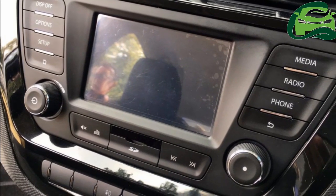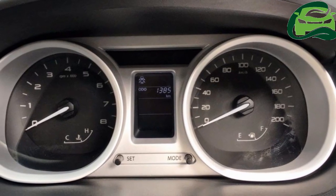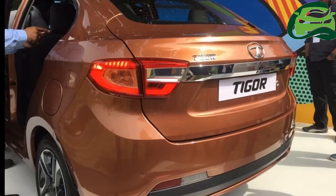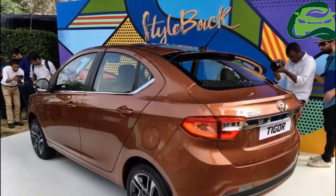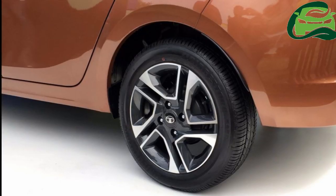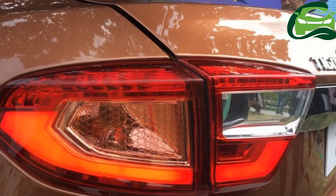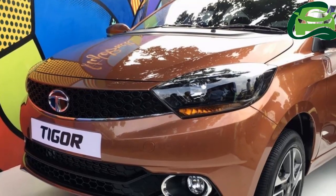The Tata Tigger is the production version of the Tata Kite 5 concept introduced at Auto Expo 2016. The company has ensured that it doesn't end up seen as a mere boot-fitted version of the Tata Tiago, by giving it a fastback roofline. In Tata Motors terminology, the Tigger is a styleback. It doesn't have a big rear hatch one would find in an actual fastback sedan, like the recently unveiled VW Ameo, and settles for a conventional sedan-like boot.